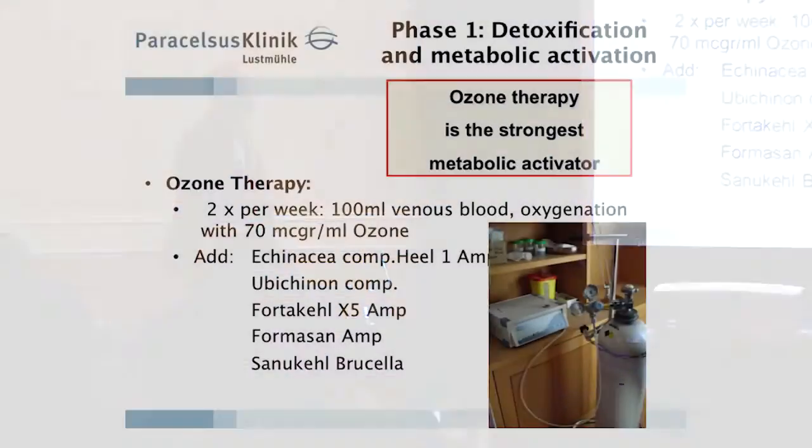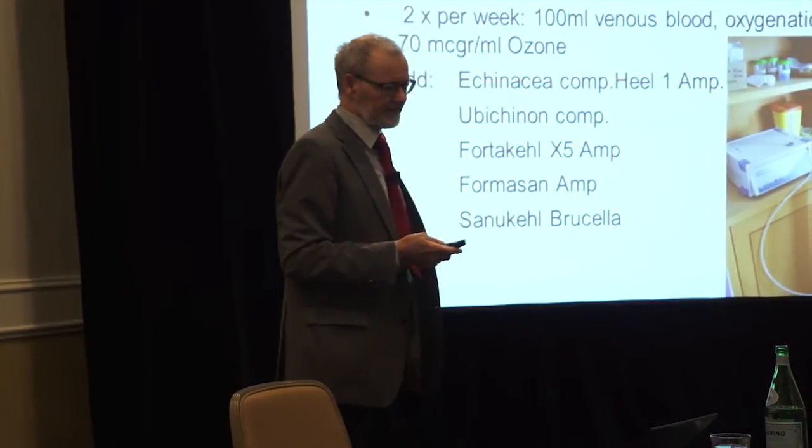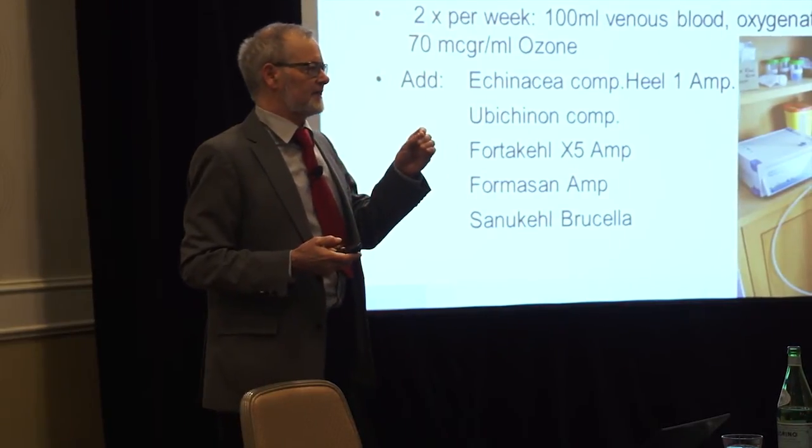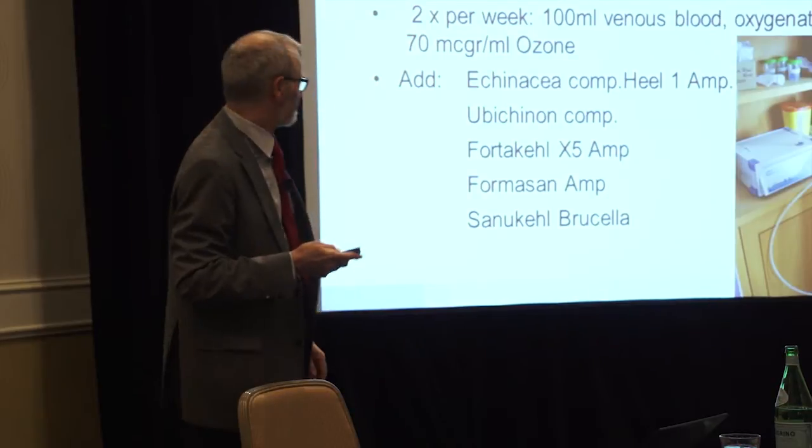Then we do ozone treatment. Ozone therapy is the strongest metabolic activator. Unfortunately, in the United States it is forbidden in many states. We supply ozone to the blood — we take blood out, ozonate it, and put it back in. It is an absolutely safe method and it increases the immune system. It is really the stimulator for the immune system.